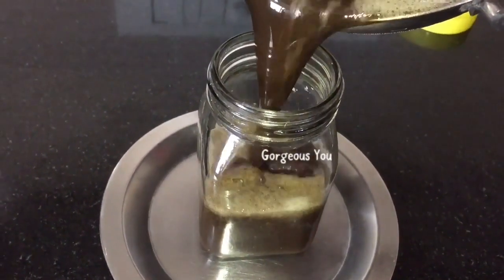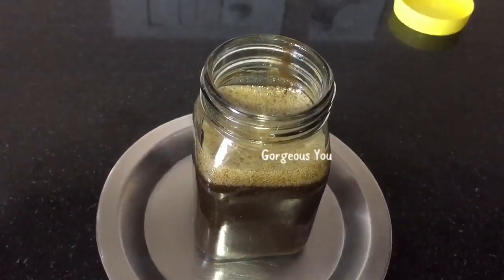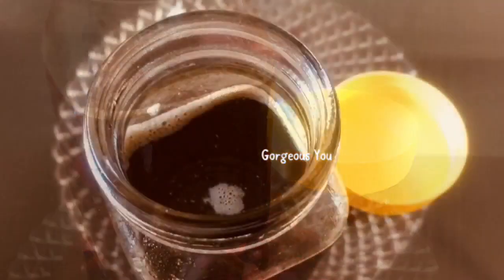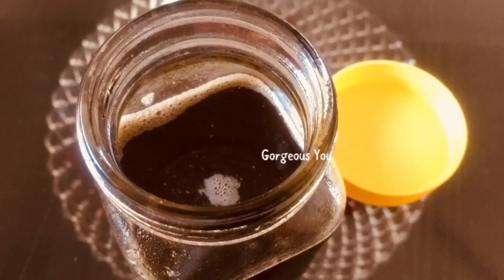Store the oil in a glass bottle. As the powders are very fine, I'm not straining it, but if you want, you can strain it. Before every use, shake the bottle and then heat it.